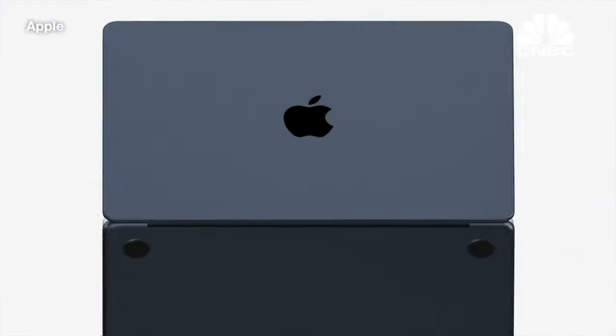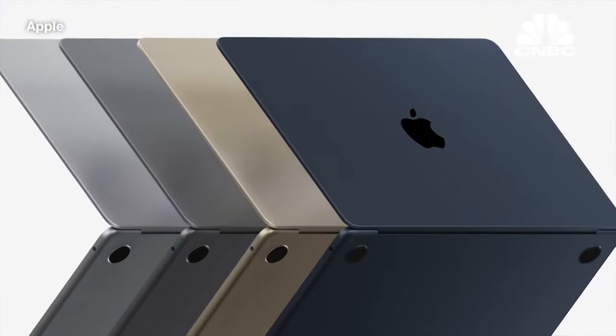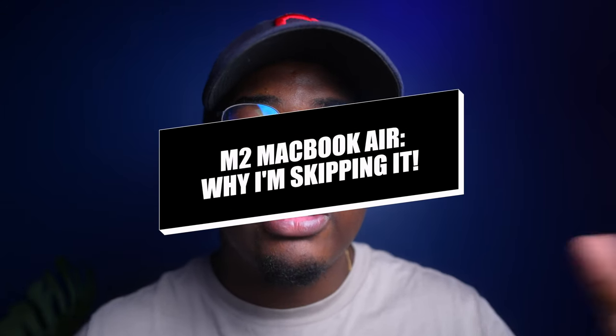As of this video, you can go to the store and buy the new M2 MacBook Air. And after thinking about it every single day since Apple made the announcement, I'm leaning towards not buying the M2 MacBook Air. I'm going to use this video to explain the three reasons why I made that choice.